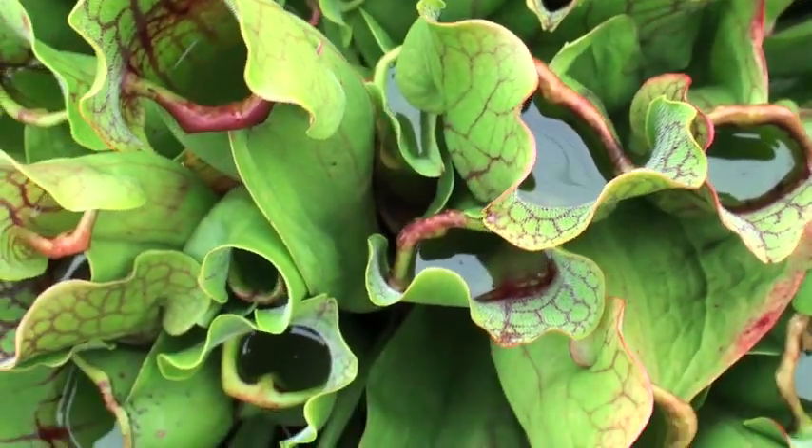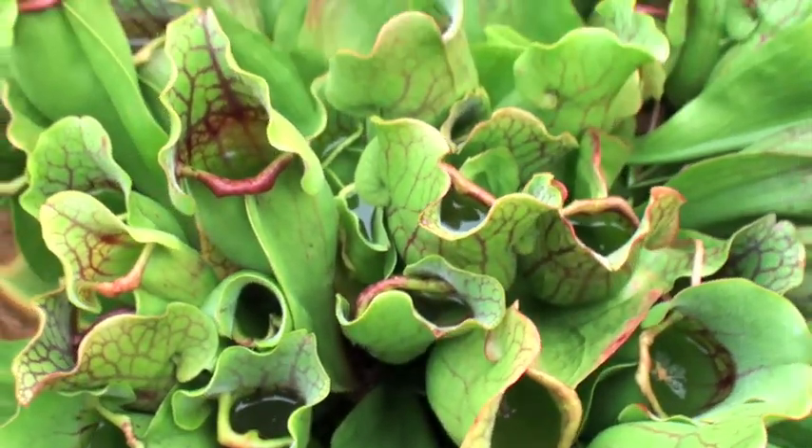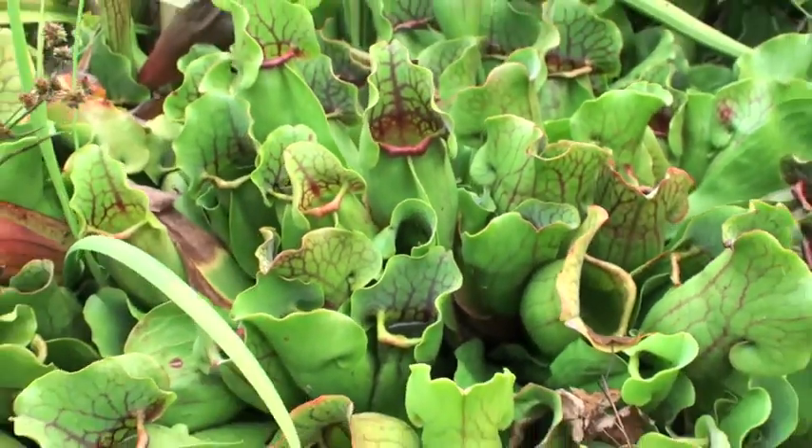Meadowview features a national collection of pitcher plants. We have the largest collection of Sarracenia in the United States.